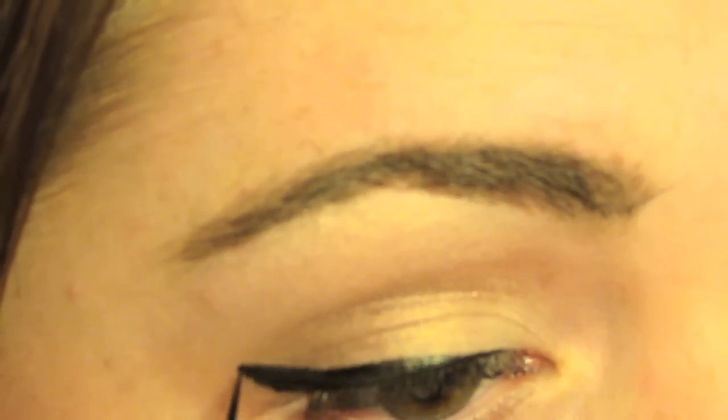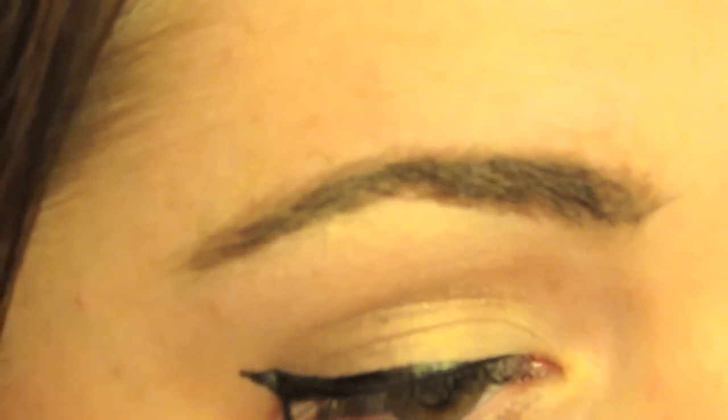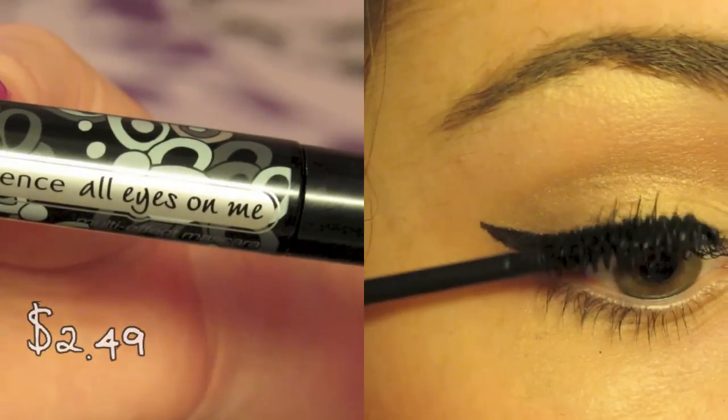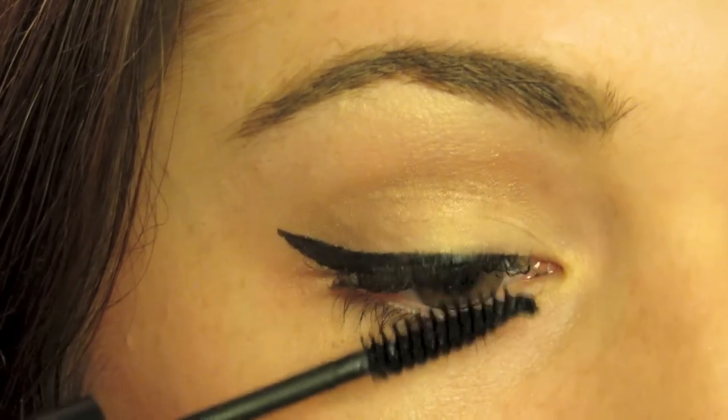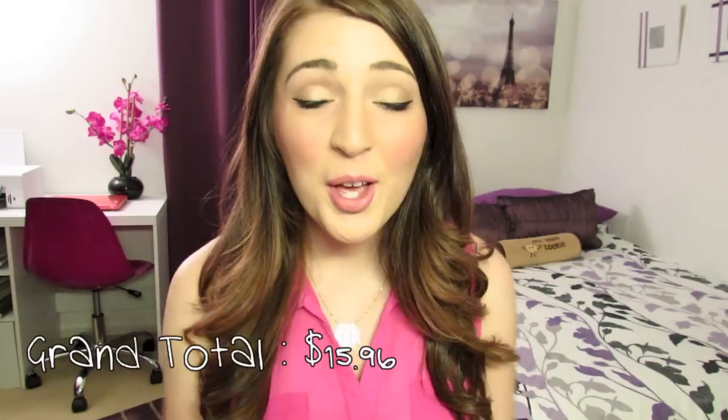I'm just going to apply the Essence All Eyes On Me mascara to my top and bottom lash line. So that was it — I hope you guys liked this look and if you've done one of these then you should video response it, I would love to see it. Don't forget to thumbs up and subscribe. I will see you guys in my next video. Bye.